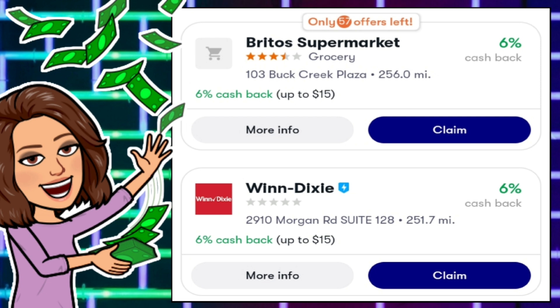The second way you can earn cash back through the Upside app is at grocery stores, and I absolutely love this feature. I'm really hoping they add more stores as the company continues to grow. Right now it's kind of few and far between and really depends on your area. Looking around the Birmingham, Alabama area, here are a couple of offers: we have Brito's Supermarket and Winn-Dixie, both giving back 6% cash back up to $15. One thing I've noticed with grocery store offers is that they go pretty fast — it says only 57 offers left. So you really have to jump on those grocery offers if you have them in your area.